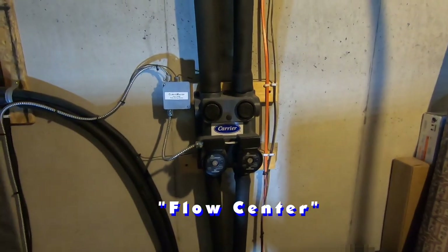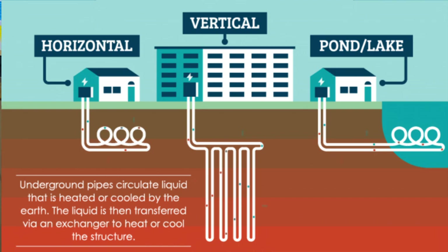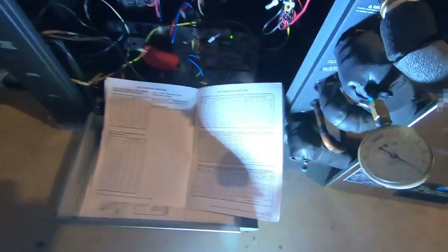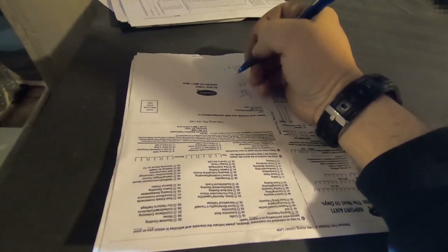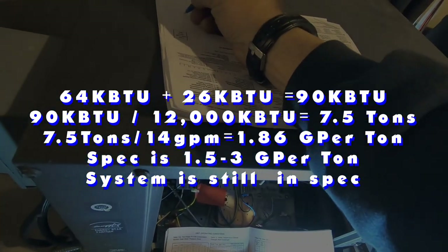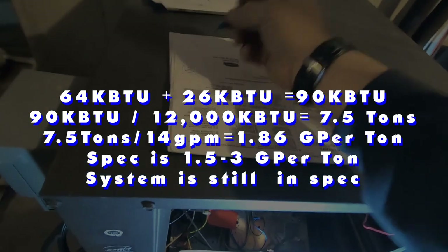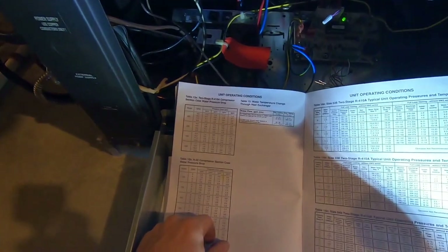We've got two systems here — a 2-ton and a 5-ton — and they share the loop between them. They go to the circulator pumps, which drive the water outside the house and out into the yard through a large ground loop. It's probably well over a thousand feet of total line. So we're running 14 gallons per minute total: 7 tons times 2 gallons per minute gives us 14 — about 2 gallons per ton.